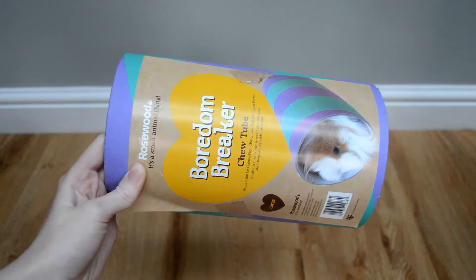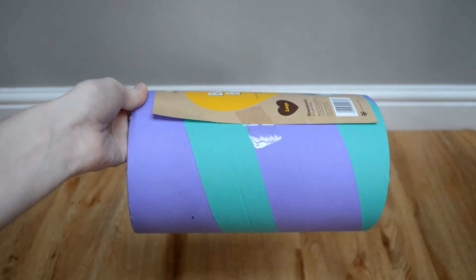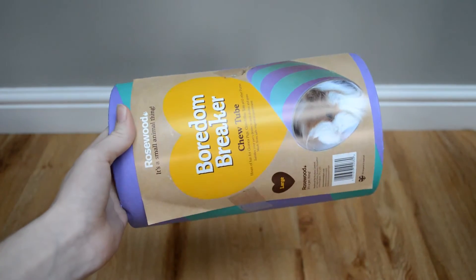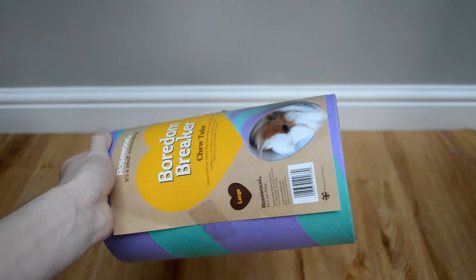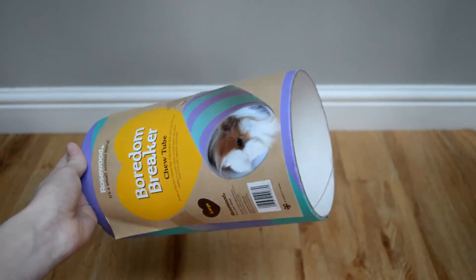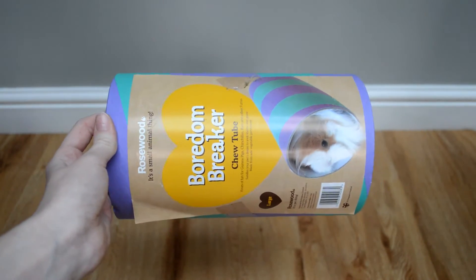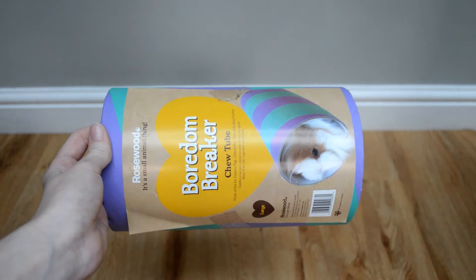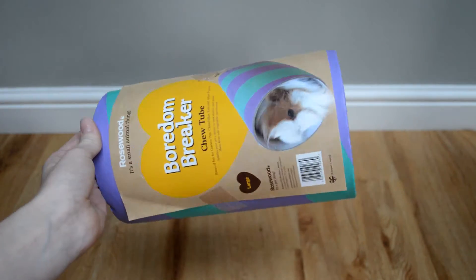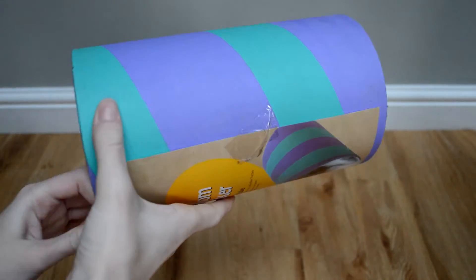The first thing I picked up is this Boredom Breaker chew tube in the large size, which is for guinea pigs. It's a really nice purple and blue striped pattern and I just think it's really pretty. Because it's made out of cardboard it would be good for the guinea pig to chew and keep its teeth down. It's quite a good size so I feel like it would fit any guinea pig, whether they're an adult boar or a young female.